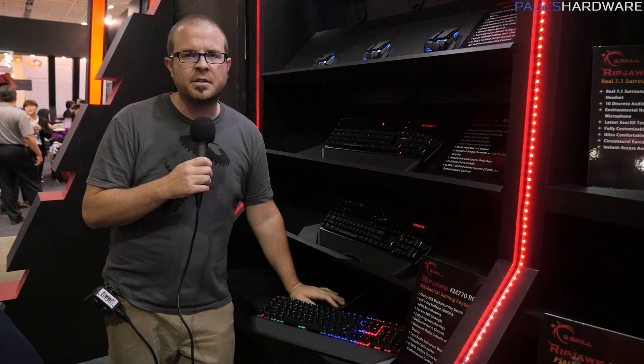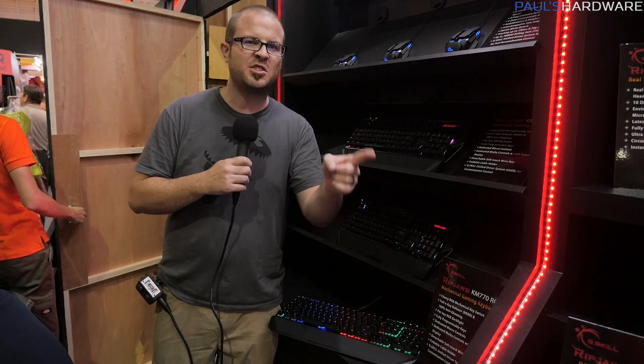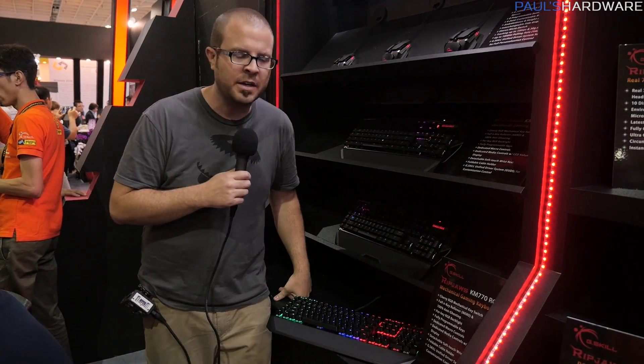Ladies and gentlemen, we're at G.Skill. Let me give you a table of contents of what I'm about to talk about: G.Skill peripherals — we've got new keyboards, and we also have some new power supplies. We're also going to talk about memory, let you guys choose what new mouse G.Skill should make in a different color and flavor. Finally, we're going to show you the overclocking world stage where they're doing tons of overclocking.